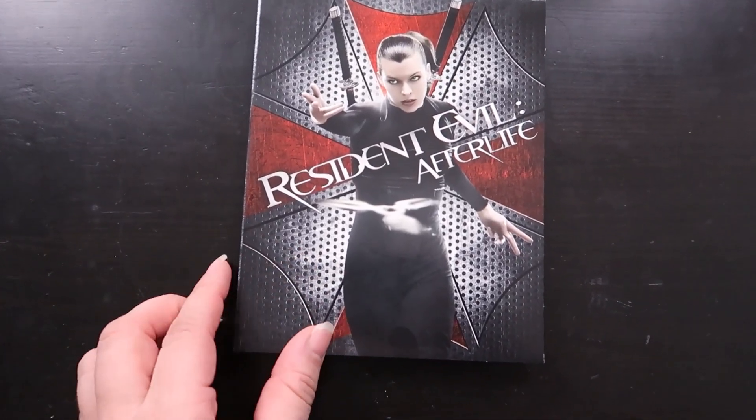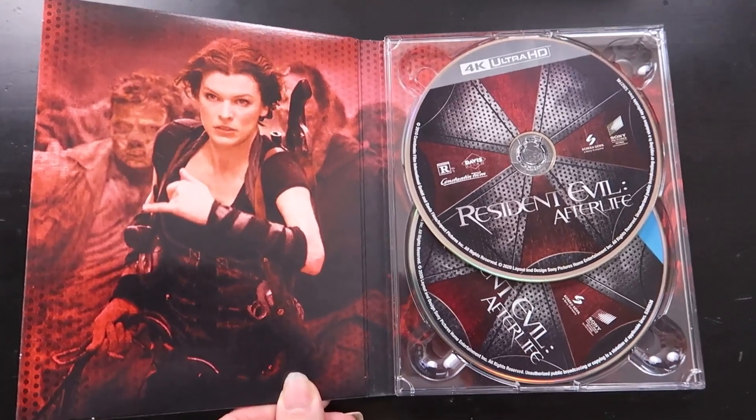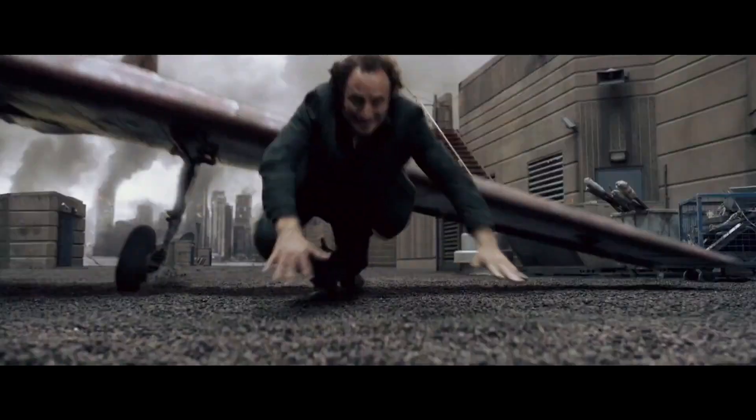And then you have Resident Evil Afterlife — it gets a little bit more color for this one, with the iconic red going on. I like this one. It has one of my favorite scenes in all of Resident Evil: it's when they're at the prison and they are in the shower, going up against one of the mini-bosses. The slow-mo and the water and everything — I really do enjoy that scene very much, and the music tied to it. When I think of this movie, I think of that scene. I think of Tig from Sons of Anarchy because he's kind of the a-hole of the group. This is a very memorable one for me.